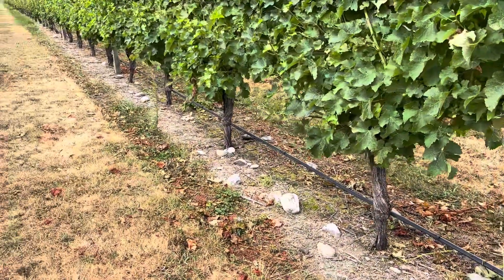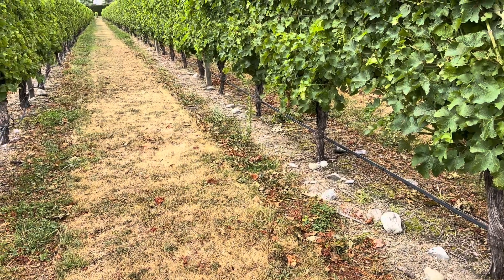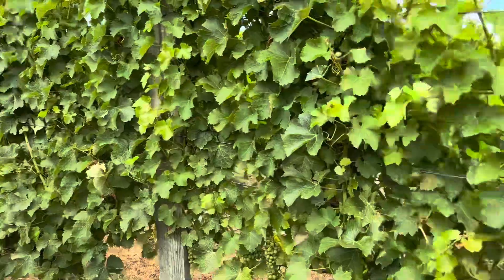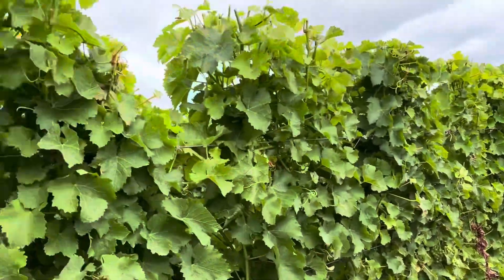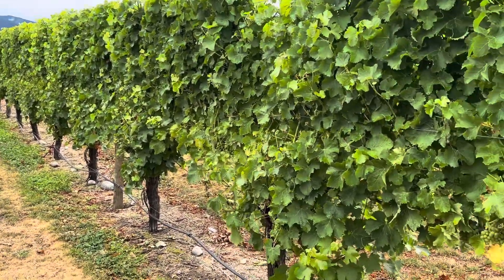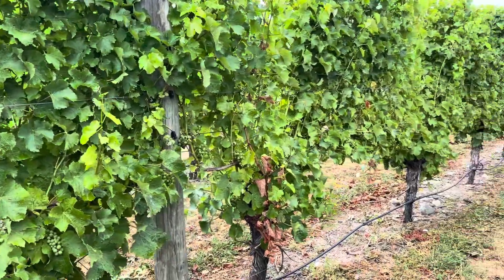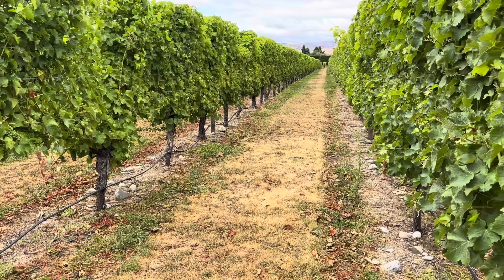Boulder Bank here in Marlborough — probably one of our best Sauvignon Blancs for sure. This is just a phenomenal vineyard. The Wither Hills protect us that way, and the Richmond Range protects us this way, and of course we have the Alps over in that direction. So this area is completely warmed off and protected from the wind, protected from the rain — and that's why Boulder Bank Sauvignon Blanc is so unique, that's why Marlborough is so unique. Beautiful vineyard, beautiful stones. Boulder Bank Marlborough Sauvignon Blanc.